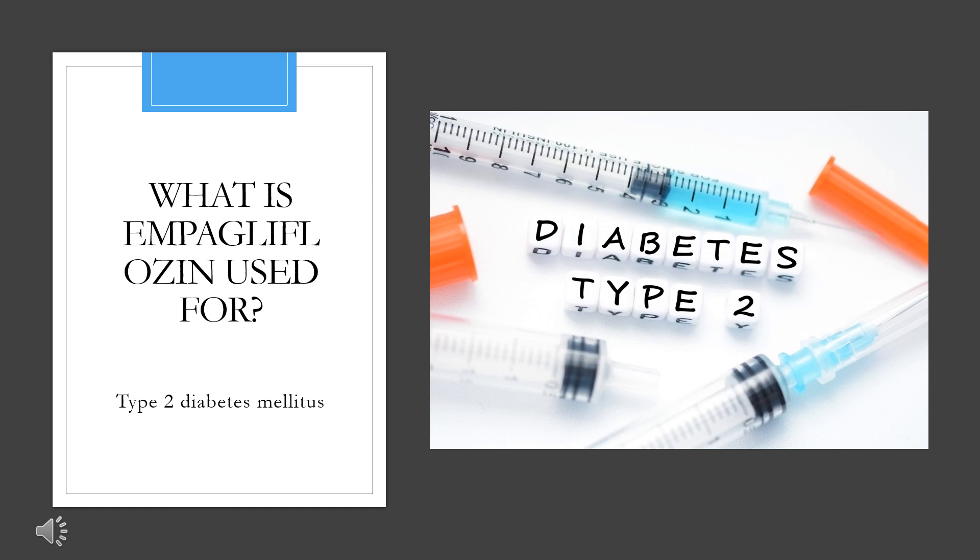It is also indicated to reduce the risk of cardiovascular death in adult patients with both type 2 diabetes mellitus and established cardiovascular disease, either alone or as a combination product with metformin. An extended release combination product containing empagliflozin, metformin, and linagliptin was approved by the FDA in January 2020 for the improvement of glycemic control in adults with type 2 diabetes mellitus when used adjunctively with diet and exercise. Empagliflozin is also approved to reduce the risk of cardiovascular mortality and hospitalization due to heart failure in adult patients with heart failure, either alone or in combination with metformin.